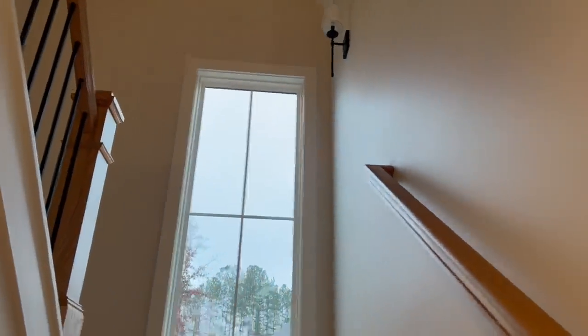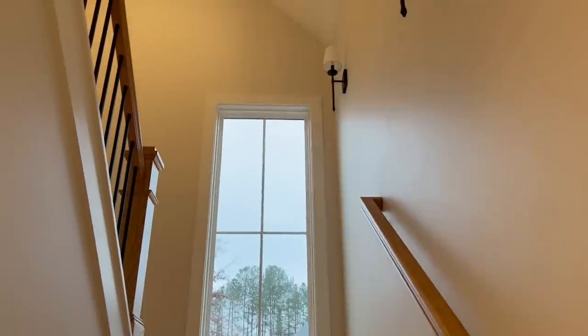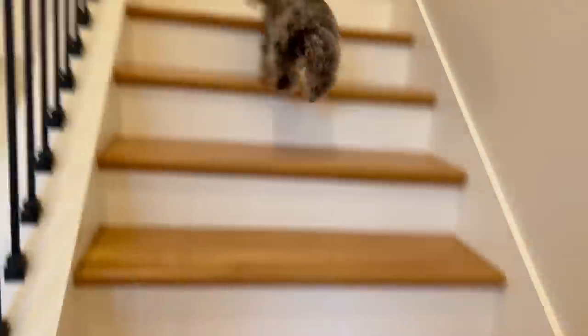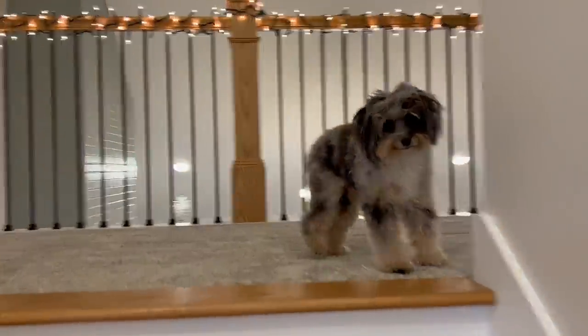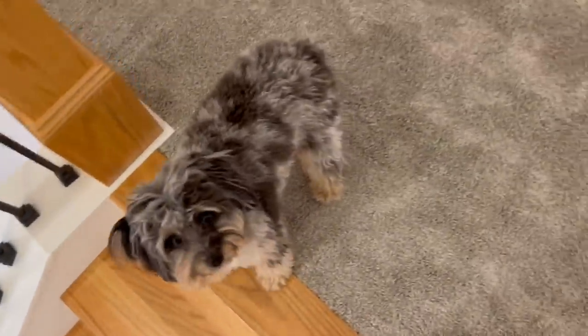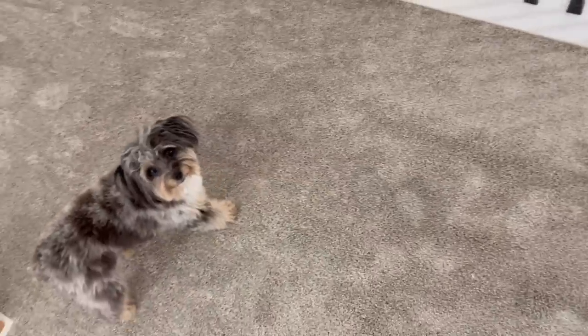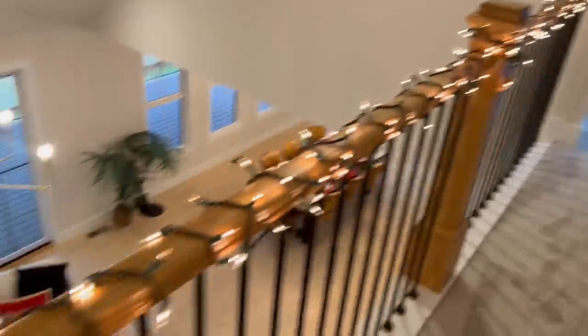Coming out, we have upstairs and downstairs. I'm gonna go up first and then we'll go down after. This is upstairs — let me turn on this light, there we go. Family is leading the way!